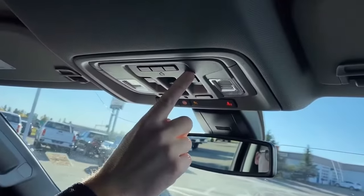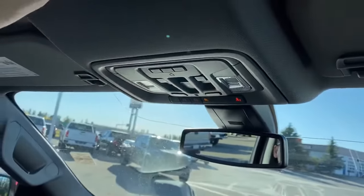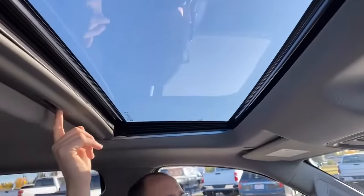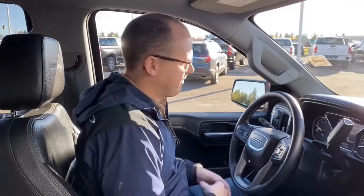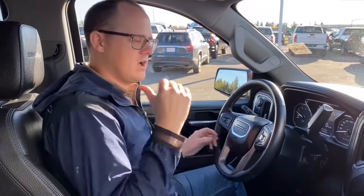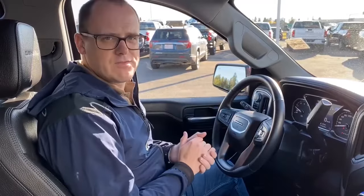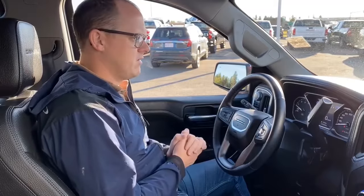Up top, we've got programmable garage door buttons, a power sliding rear window, and a sunroof. Last thing — the vehicle also has forward collision alert and automatic braking. We can go into detail if you have questions, but for the initial video, that's the front.